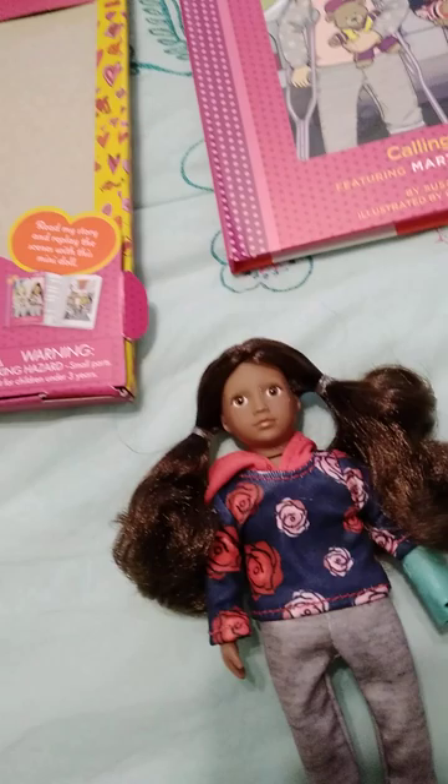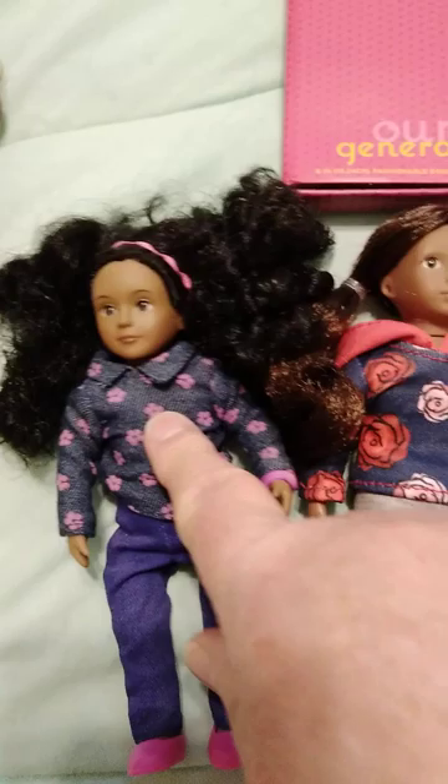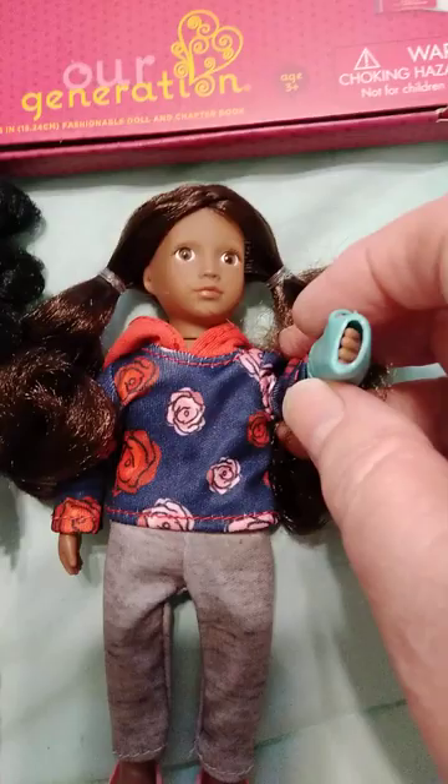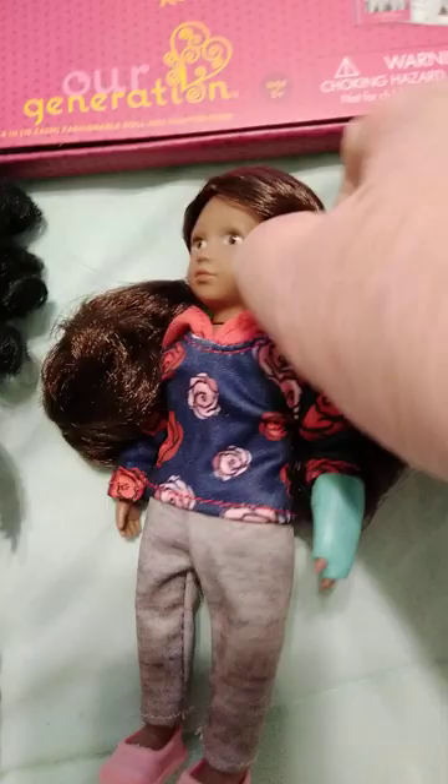Her body is vinyl versus the older ones whose body is cloth. So they've gone to an all-vinyl body, which is okay — I don't care either way. They're a little chunkier when they have the stuffing. This little girl called 911 because she hurt her wrist — her lower arm. She's got a little cast on, and the cast will come off if you want to play with her without it. So she's really cute. That's Keisha and her little book.